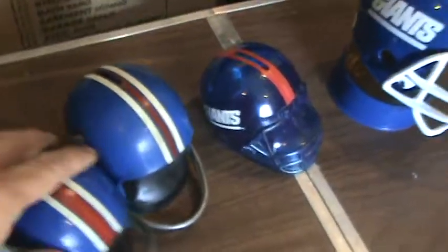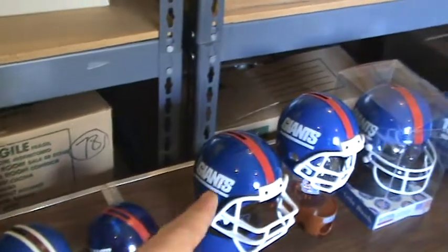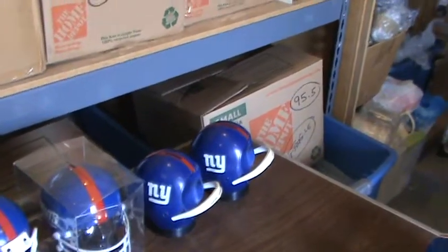Okay, so there we go. That's the back row: one, two, three, four, five, six, seven, eight, nine plastic coin banks.